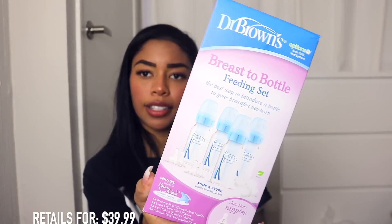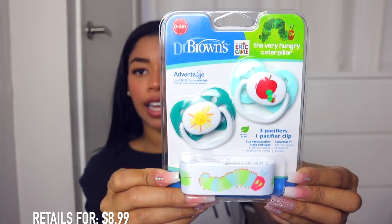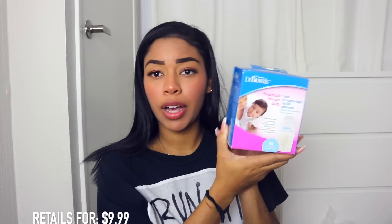I also got the Breast to Bottle Feeding Set, which comes with four preemie nipples, four level one nipples, four bottles, four storage caps, and a cleaning brush — all inside. I also got the Dr. Brown's Very Hungry Caterpillar Pacifier and Eclipse. Who remembers that book as a kid? Very Hungry Caterpillar — I love that book. I need to get that book for my son. These are so cute. I also got Breast Milk Storage Bags — definitely needed those; this comes with 50.